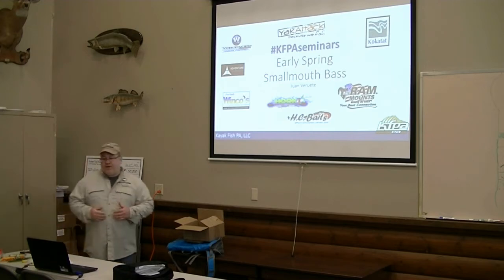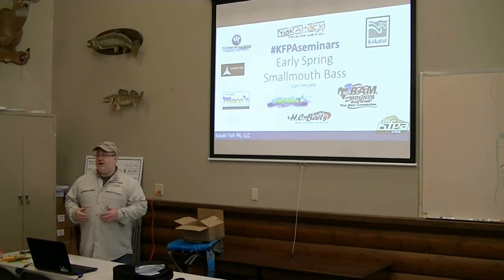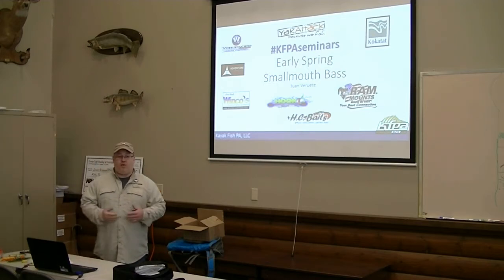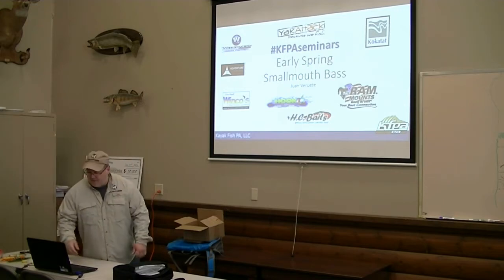Just a little bit about myself before I jump into the smallmouth stuff. I do guide fishing classes out on the Juniata River and the Susquehanna River. My main focus is smallmouth bass, but we catch walleye, we catch muskie — anything that'll bite in our bass waters, we're going to go after it.